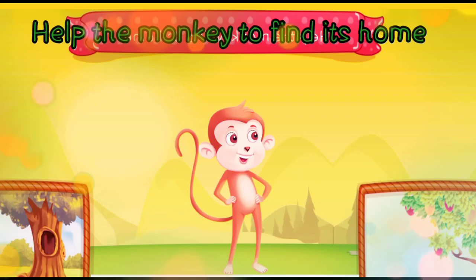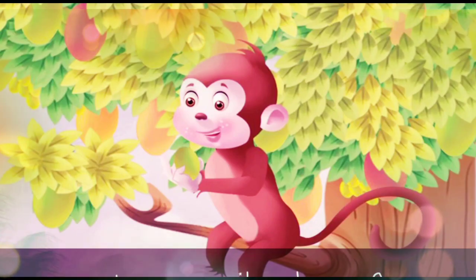Help the monkey to find its home. In the tree or on the tree? The monkey lives on the tree.